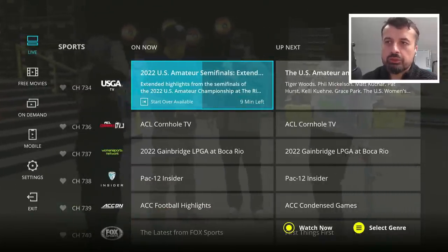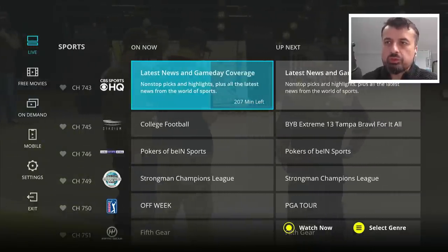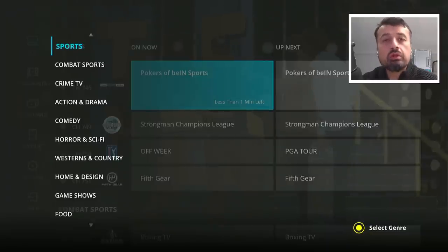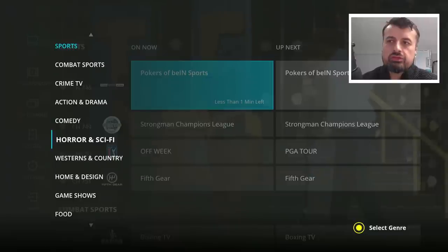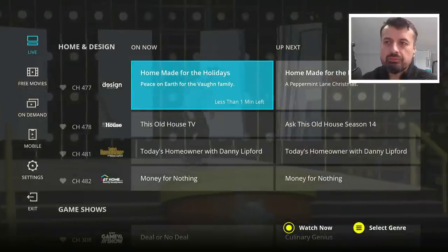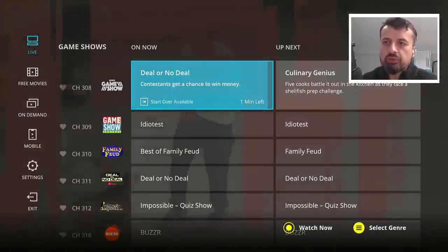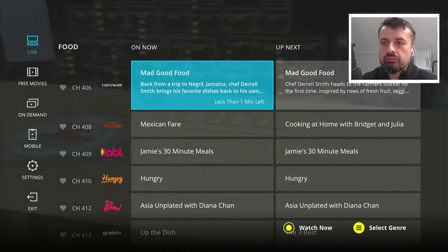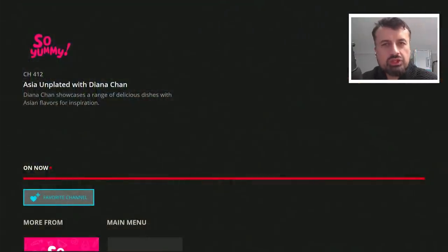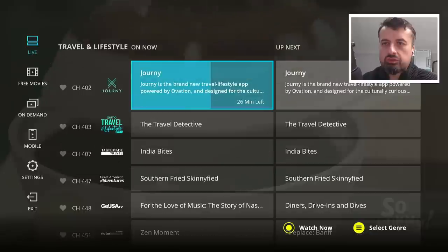When you press back you're taken back to the channel list. You can press the context key — the three-line button — which shows you the genres. Scrolling down, if I'm only interested in home and design, I click on that and it filters the channels to that category. We have game shows, food sections — for example, 'Asia Unplanted with Diana Chan' — and everything works straight away in this fully certified official application.